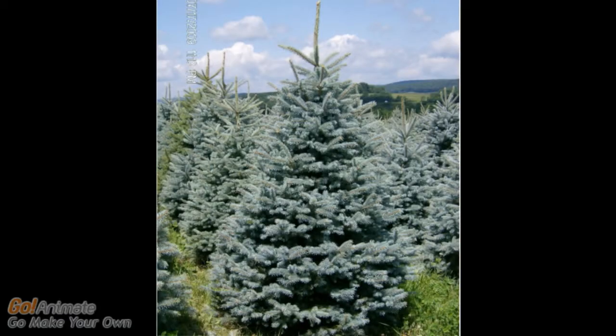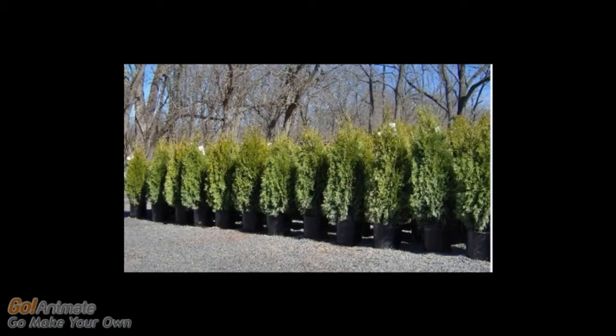Highland Hill has many field-grown evergreens for screening and privacy. We have many types of arborvitae. These are our emerald greens. Arborvitae usually reaches just 12 to 14 feet with a spread of 3 to 4 feet.